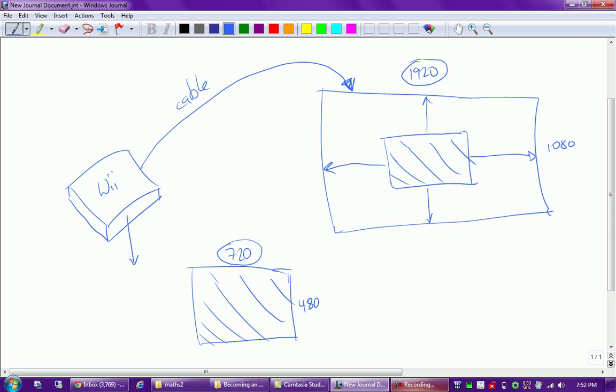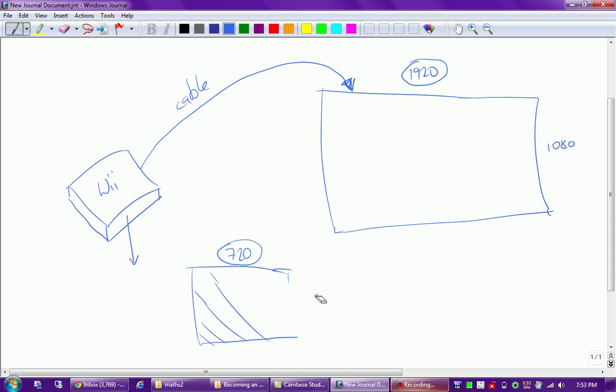The TV has to do this upscaling very quickly, otherwise there'd be a delay between what we see on screen and what we're pushing on the controller. Because it has to work so fast, the quality isn't very good. The processor inside the TV that handles upscaling isn't very powerful - TVs are already expensive with Wi-Fi and the screen, so manufacturers don't put an expensive chip in just for upscaling. The result is that if you put a Wii on a full HD TV like a plasma, the picture is quite blurry.